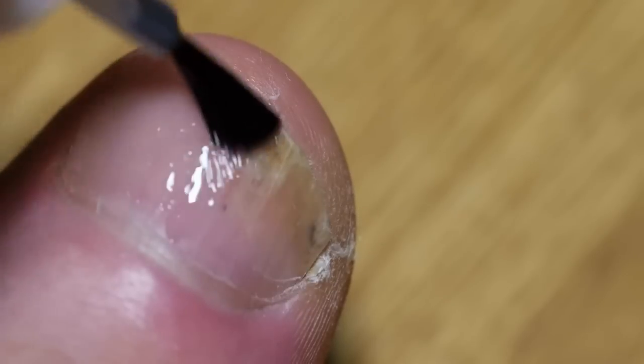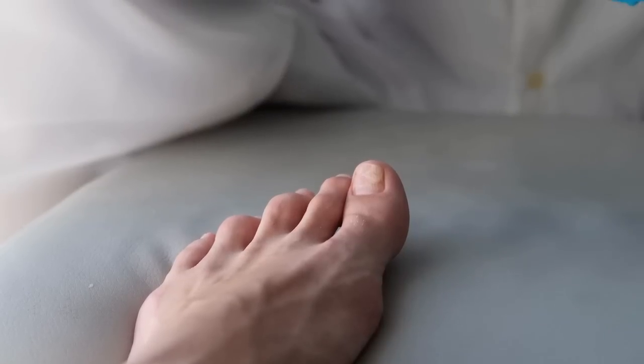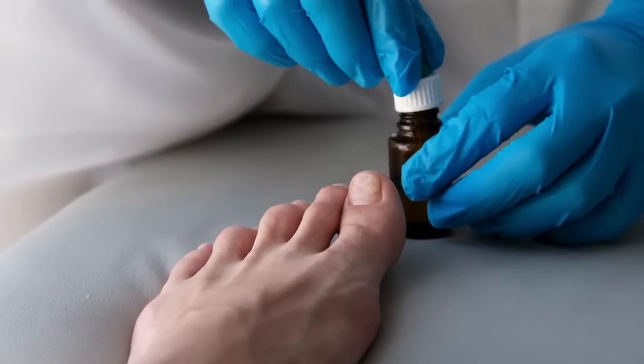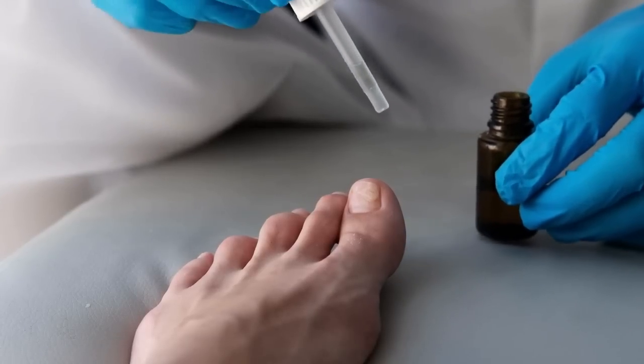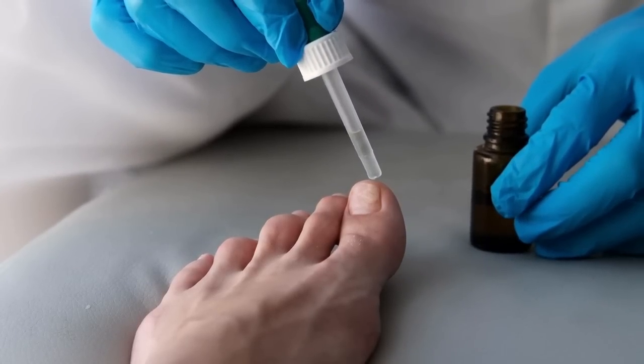Using Medanail Complex Serum is easy. Before applying it, make sure to clean and dry your nails and feet well. Follow the label instructions to apply the serum consistently and achieve effective results. To improve absorption and stimulate blood circulation, gently massage the serum onto the nails, cuticles, and feet, paying attention to the areas that concern you the most.